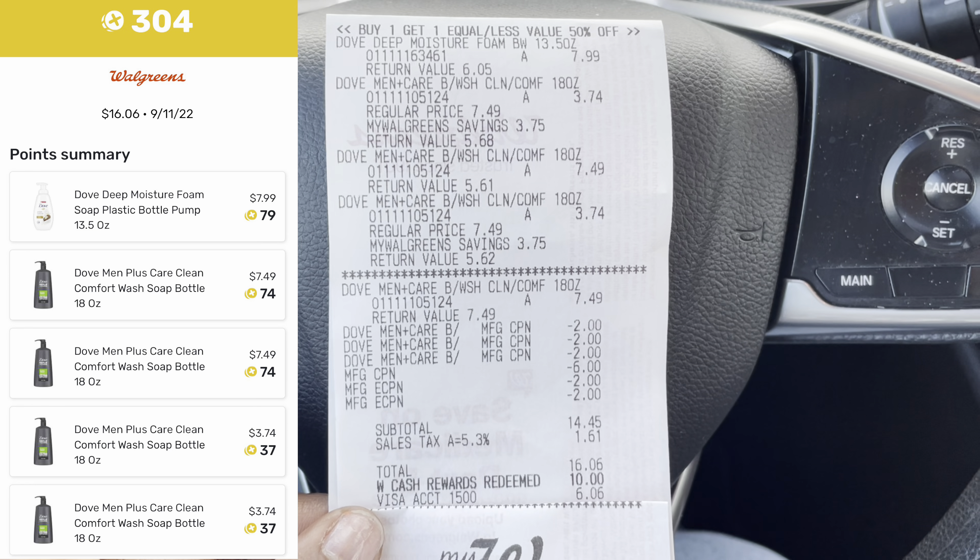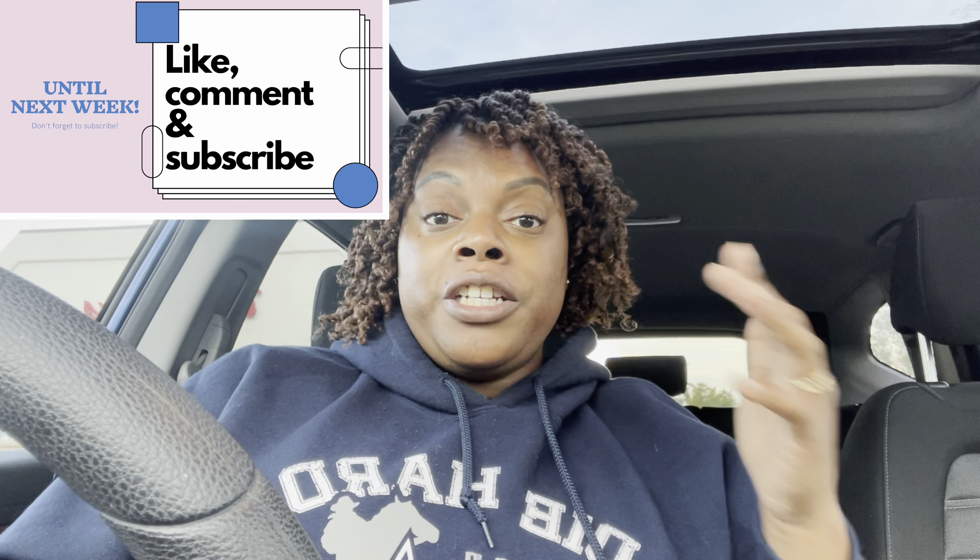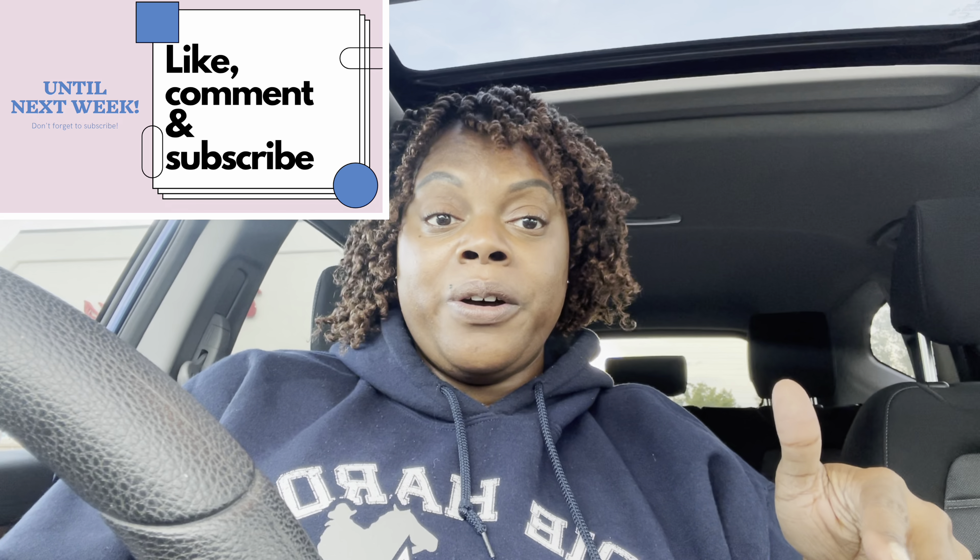I hope you guys are able to get out there and score this week, especially on that Downy deal if you got that $8 digital coupon — it's phenomenal. Don't forget to like, comment, share, and subscribe to my channel, and follow me on Instagram and TikTok as well. Until next time, take care of yourselves, take care of one another, and God bless. Peace out.